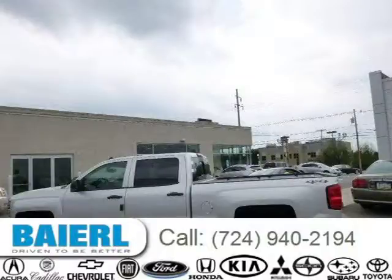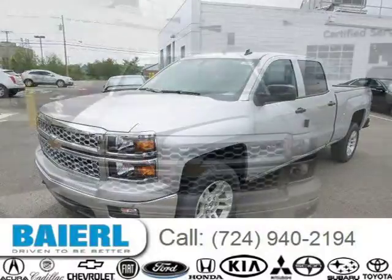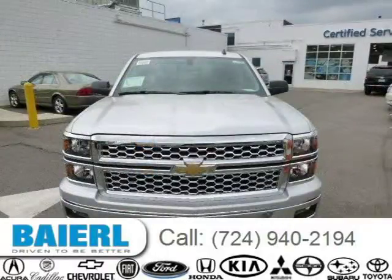This 2014 Chevrolet Silverado 1500 is located in Wexford, Pennsylvania and has 3 miles on it. This Chevrolet Silverado 1500 has a beautiful silver ice metallic exterior paint color which is complemented by a jet black interior color.